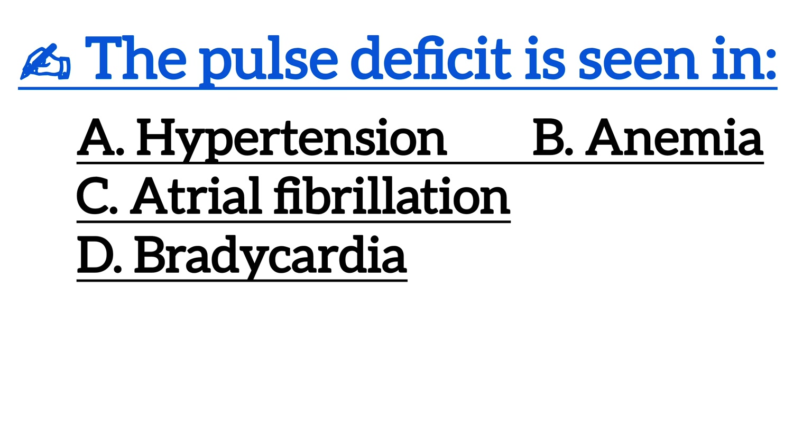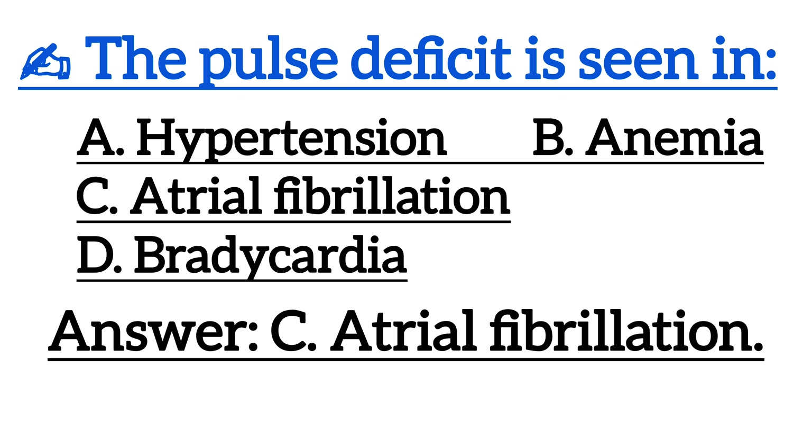Next one is, the pulse deficit is seen in? Correct answer is Option C, atrial fibrillation.